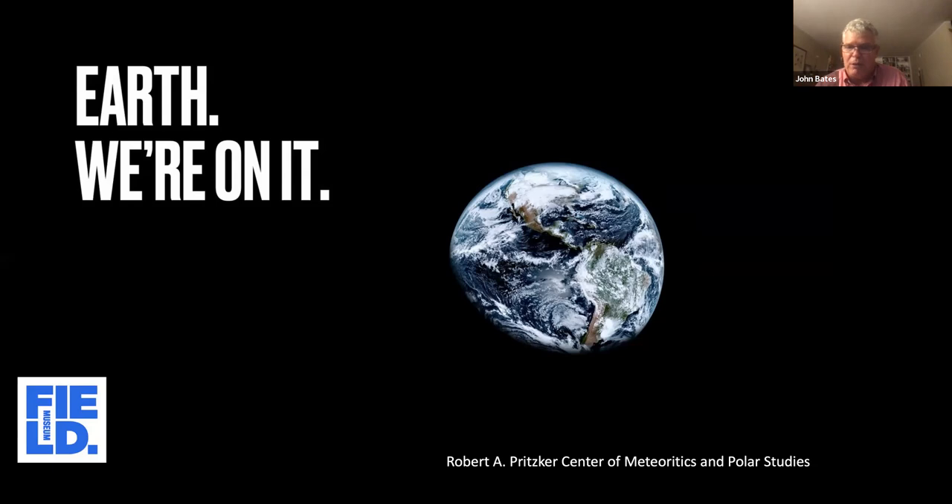A number of years ago, the museum was allowed to create an endowment through a donation from the Pritzker family to create a center for meteoritics and polar studies. What I'm going to talk about today is a completely different perspective on the planet. You start realizing that this is one of the most remote parts of the world. The features are basically ocean, ice, rock, and snow — it's an incredible area. And to be honest, it's an area I never necessarily thought I would be able to go to.